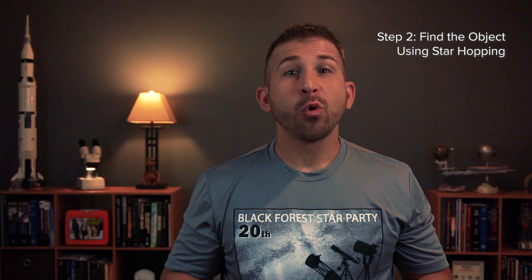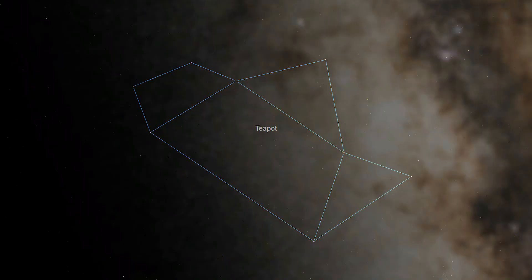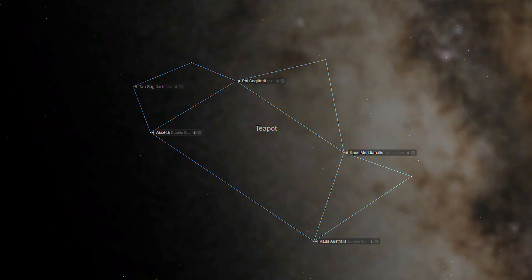Step 2: Find the object using star hopping. We are going to use the stars of the teapot to help us find M8, the Lagoon Nebula. Starting at the teapot, we first need to identify some of the major component stars of this important asterism. The teapot itself is made up of four stars oriented in a trapezoidal shape: Phi Sagittarii, Chaus Meridionalis, Chaus Australialis, and Acela. The teapot's handle creates a second trapezoid on the eastern side of the main pot, composed of two more stars: Tau Sagittarii and Nunki.